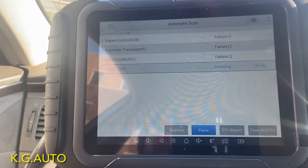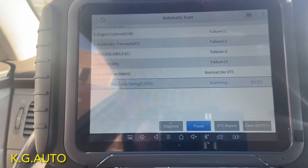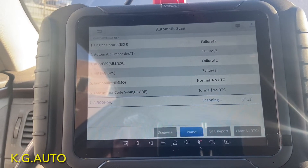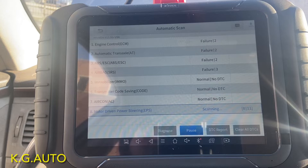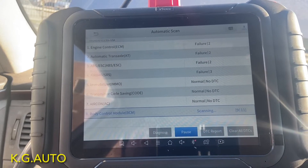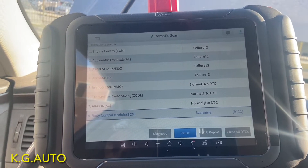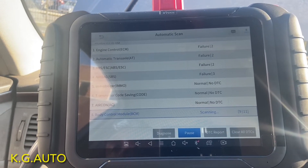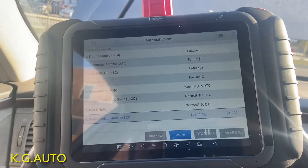We're going to go right there and scan the car. Like I said before, I did a tune-up on this car not too long ago — spark plugs and ignition coils. It could be an ignition coil again, or it could be something else, but we'll find out. Bear with me — the X2 scanner can be a little slow sometimes.